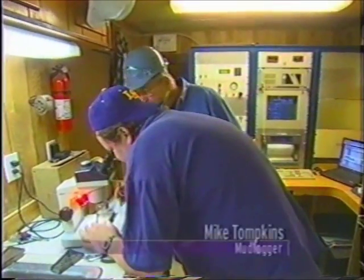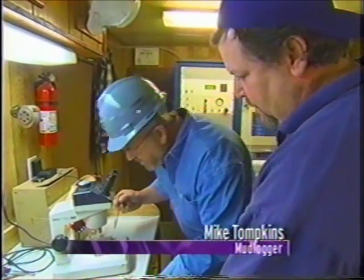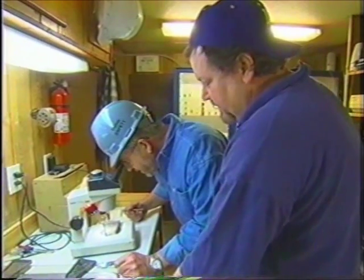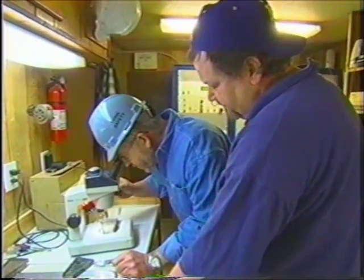What are you looking at? I'm looking at our last sample here. Is this material that was taken from the mud that was pumped up? Yes. I believe our last depth was 11,006 feet. So what am I looking at here?